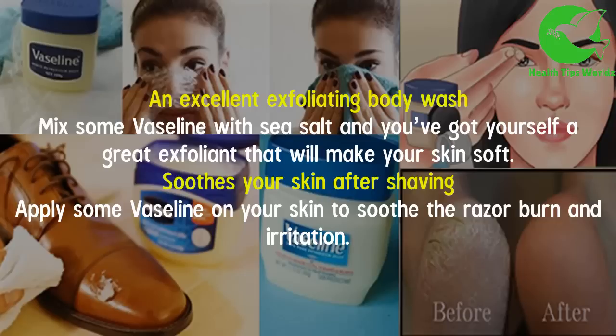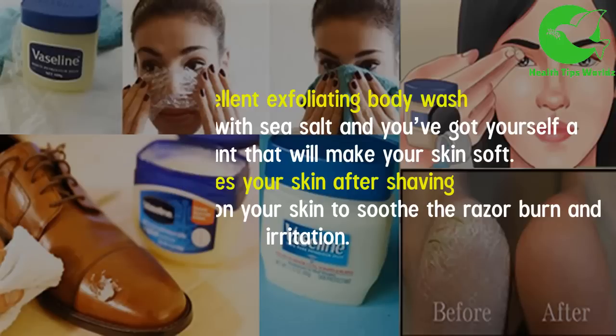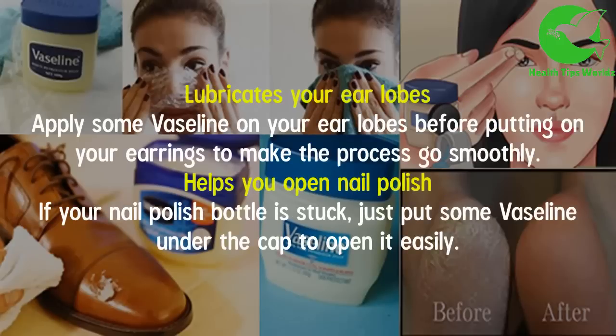It makes an excellent exfoliating body wash — mix some Vaseline with sea salt and you've got yourself a great exfoliant that will make your skin soft. It also soothes your skin after shaving — apply some Vaseline on your skin to soothe razor burn and irritation.